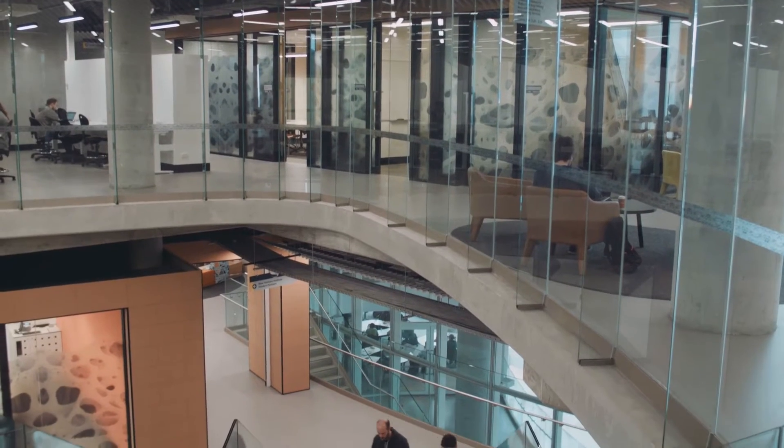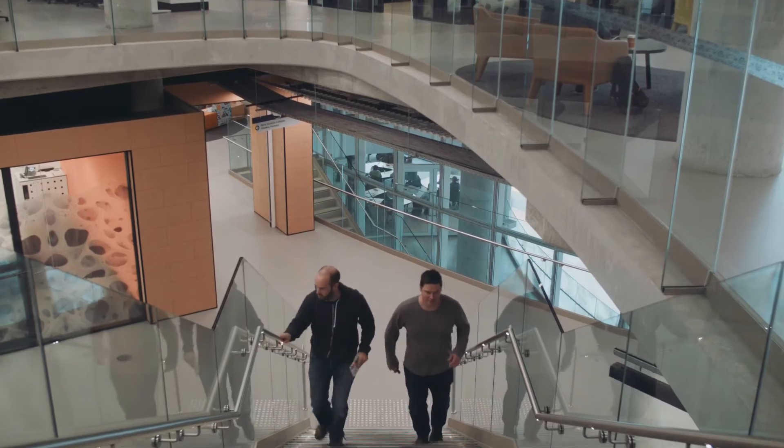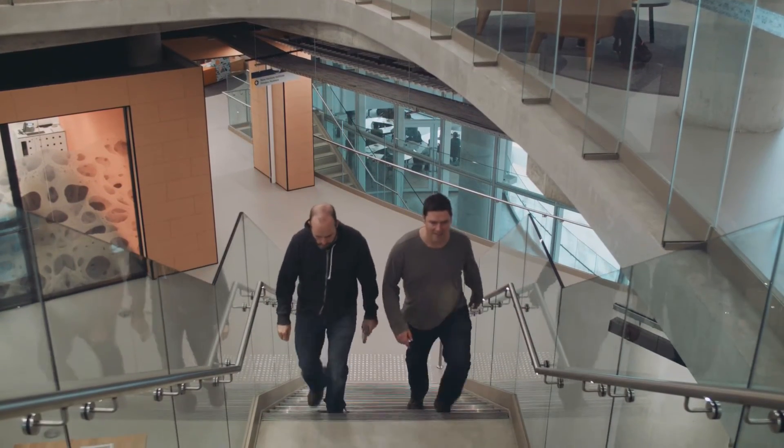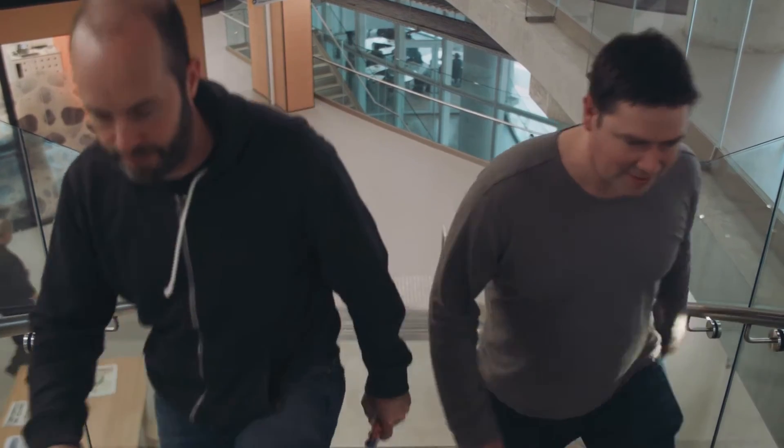About ten years ago, my mate Gav and I used to have what we called the Thursday night lab session — just an excuse to hang out in the shed, make stuff, and come up with crazy ideas. I said, why don't we make a robot with a holographic projector for a head? Gav said that's impossible, holographic projectors don't exist. And I said, well exactly — so let's build one.